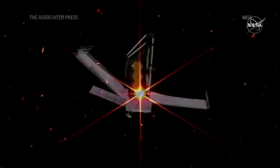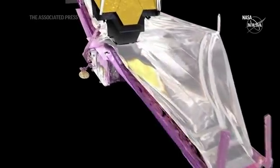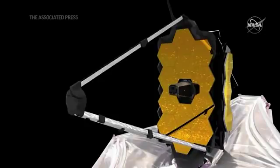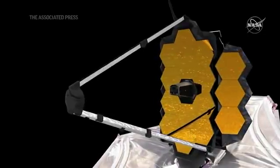We have now finished the fourth and fifth phases of the telescope alignment. We call those phases coarse phasing and fine phasing. That's where we've made the primary mirror — all 18 mirror segments — into a single primary mirror. We've initially aligned the telescope to the NIRCam instrument, which is the instrument that we use to do the alignment.